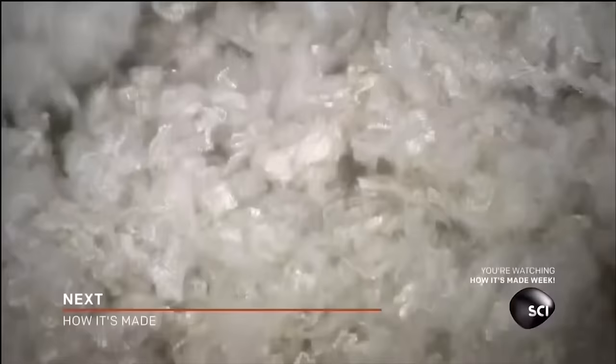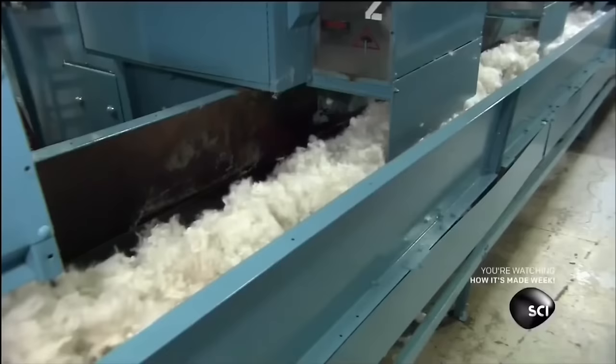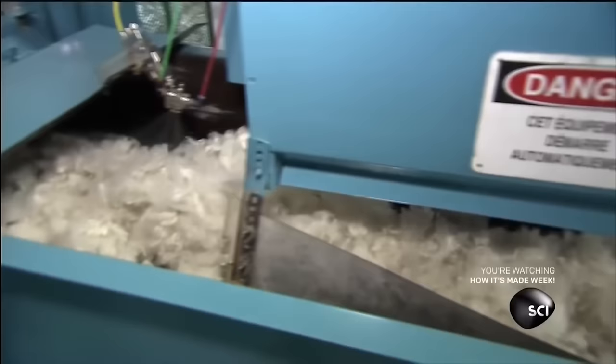So the fiber is placed into an industrial shredder to separate and debounce them. The fiber is then massaged by a man with strong hands to de-stress them. A conveyor belt takes the fibers to the most dangerous section of the factory.